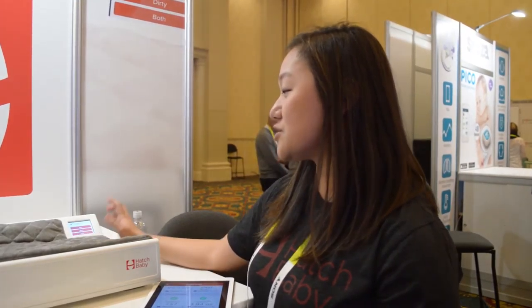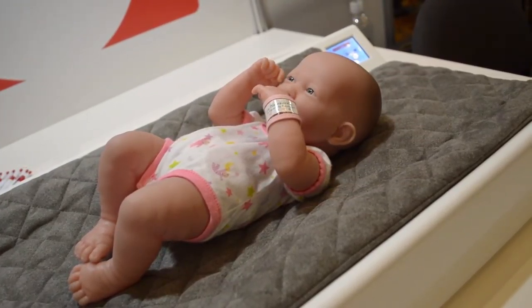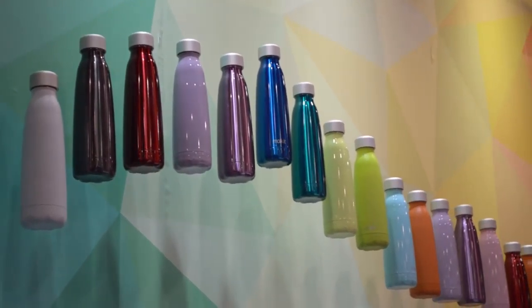Hatch Baby unveiled a new diaper changing pad that measures weight and notifies parents through their app when a diaper needs changing. Now changing gears, focusing on hydration: this water bottle makes sure users fulfill their daily H2O needs.